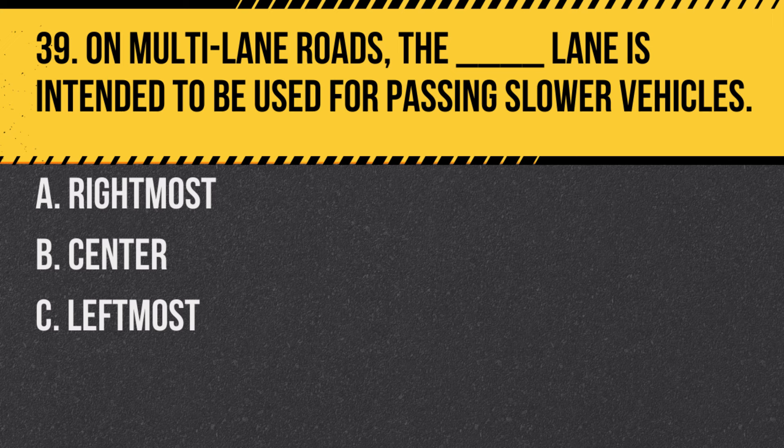Question 39. On multi-lane roads, the blank lane is intended to be used for passing slower vehicles: A. Rightmost. B. Center. C. Leftmost. Answer: C. Leftmost. The left lane is often referred to as the fast lane and is used for passing.